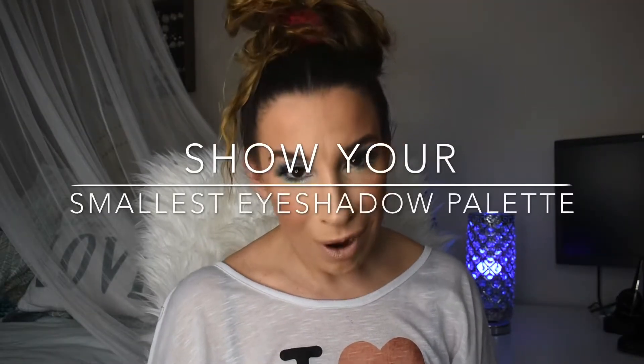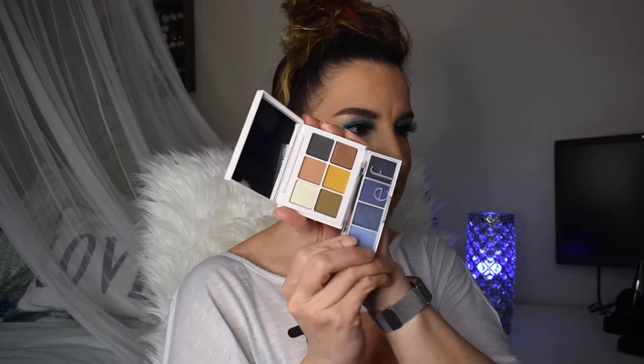The next prompt is to show the smallest eyeshadow palette in your collection. I considered the e.l.f., but I wanted to use that one for most affordable. I looked at my little NARS six-pan from my shop-my-stash video, but when I measured it against this next one it is literally the smallest — and that is the Fenty Beauty Snap Shadow in the Cadet color story, the seventh palette. This little guy is teeny tiny. Compared to even the e.l.f. pans, it's incredibly small and compact.